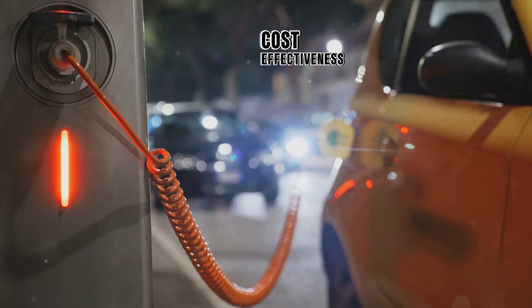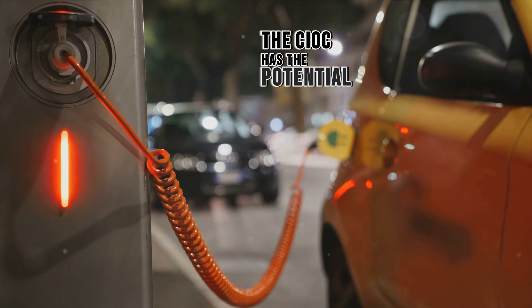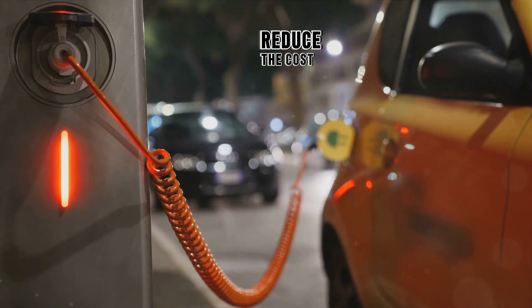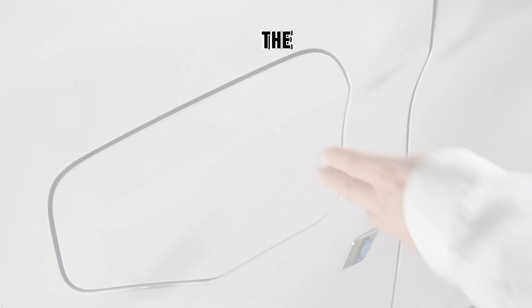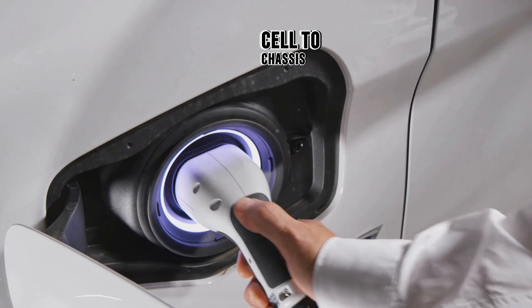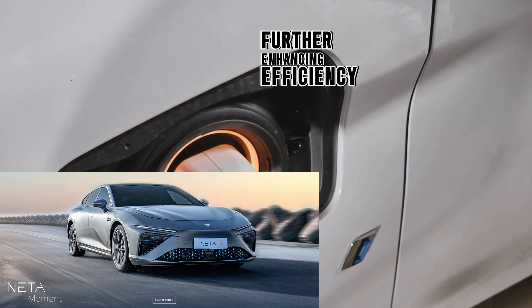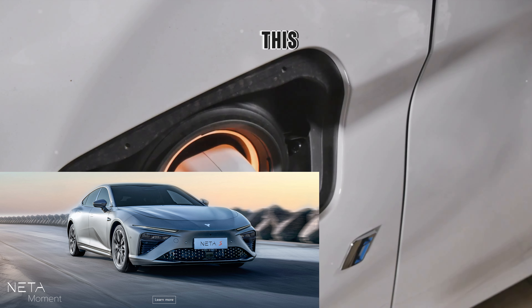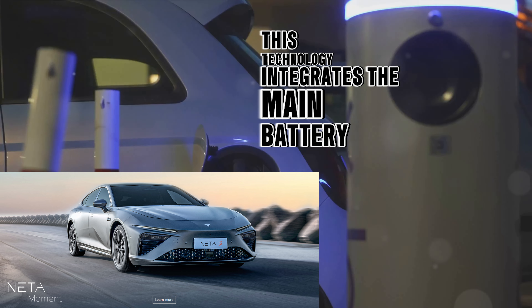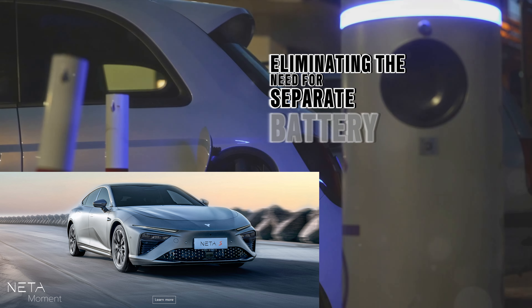Cost effectiveness: by simplifying the design and production process, the CIIC has the potential to significantly reduce the cost of electric vehicles. The CIIC also seamlessly integrates with CATL's cell-to-chassis (CTC) technology, further enhancing efficiency and performance. This technology integrates the main battery components into the vehicle floor, eliminating the need for separate battery packs.